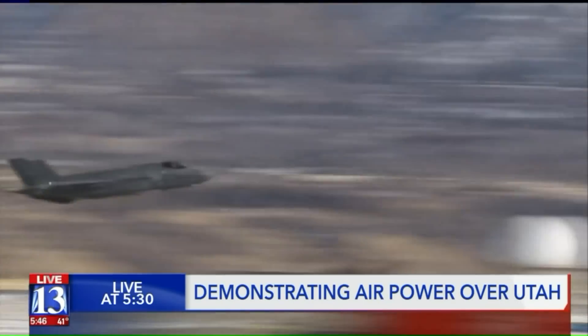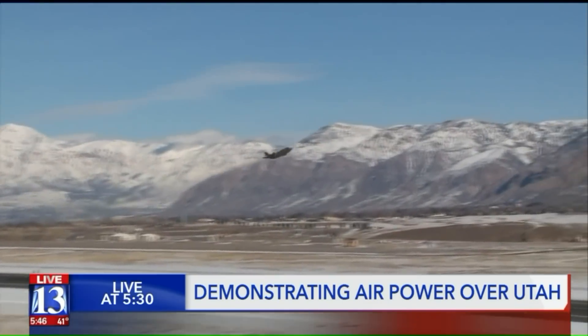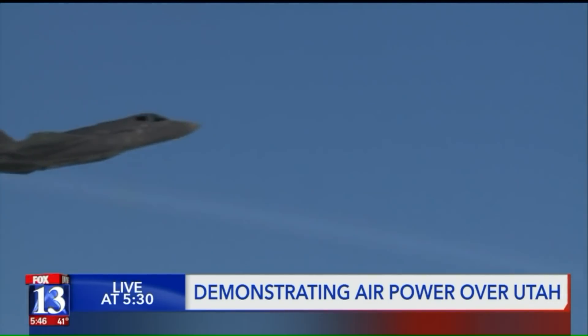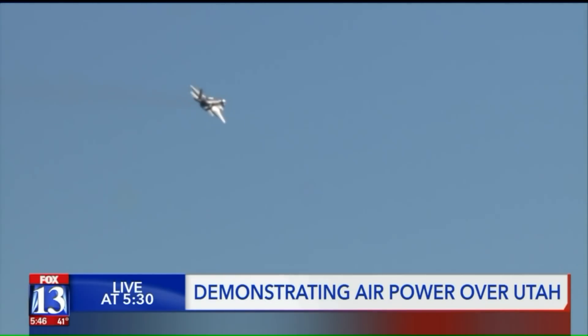Start the timer at launch number one. Stop it at launch 51. In 14 minutes, the skies are full. Our entire ramp was full of aircraft and we just emptied it out.